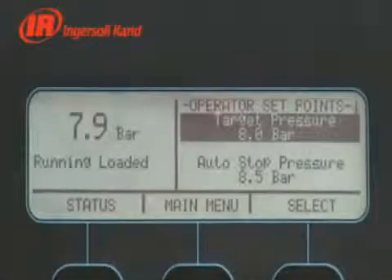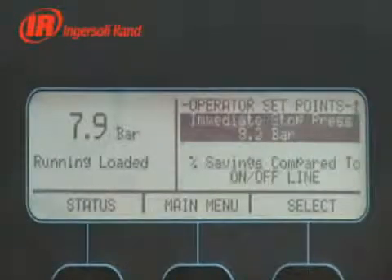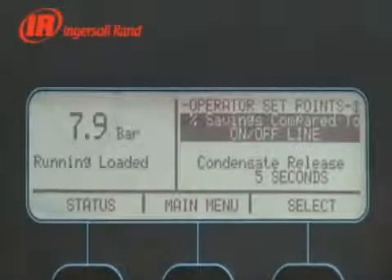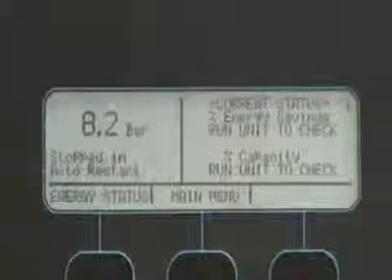Paramount to safety and protection of your investment, the Intellisys controller initiates a thorough diagnostic check frequently to ensure reliability. All control and protection functions are conveniently centralised onto one dedicated controller, simplifying maintenance.